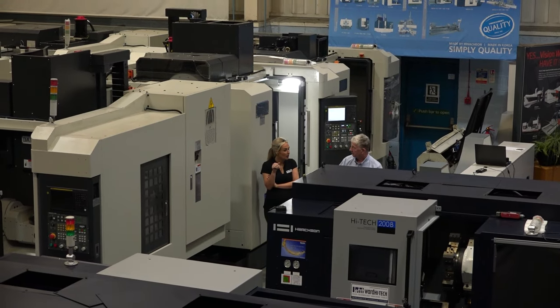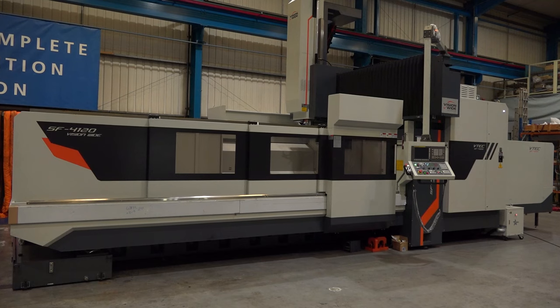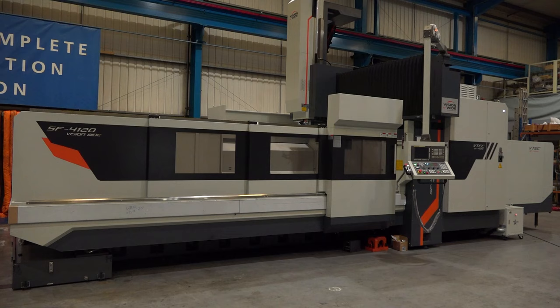At the moment we've got three large machines in stock. We've got the horizontal lathe, one machine which you can't see is a 1.4 metre diameter vertical turning lathe — wow — from a manufacturer of H&T, and the VisionWide machine.